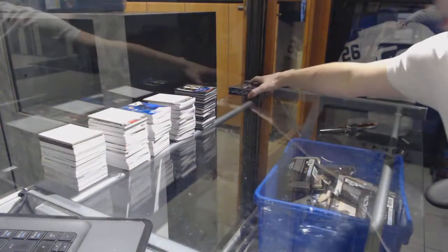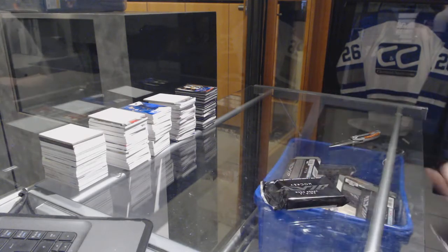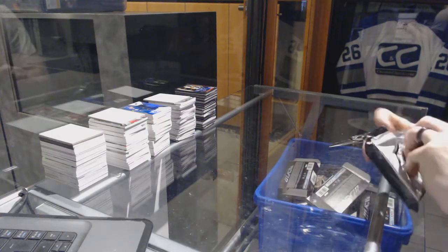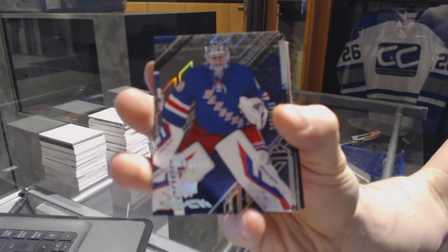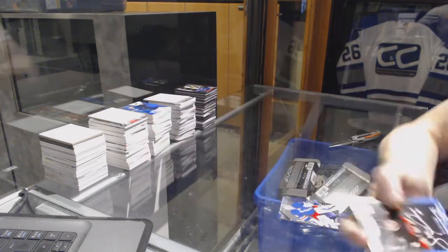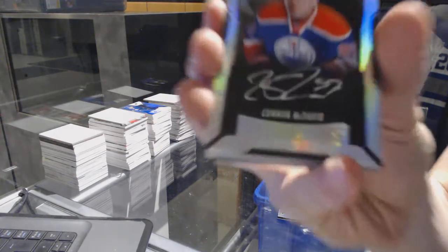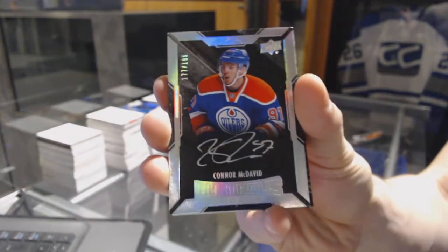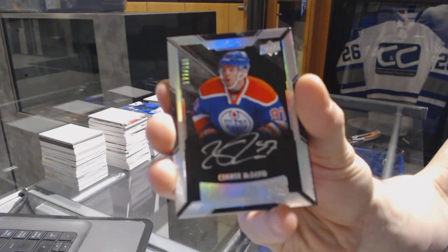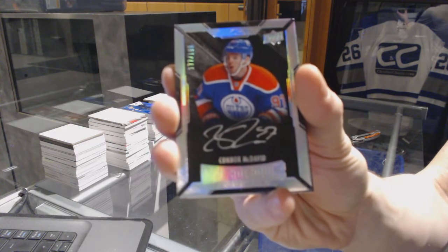And on to the sixth and final box of the break. We've got a base card, number 349 for the New York Rangers, Henrik Lundqvist. We've got a lustrous rookie autograph, number 299 for the Ottawa Senators, Shane Prince. We've got a lustrous rookie auto short print, number 199 for the Edmonton Oilers, Connor McDavid.